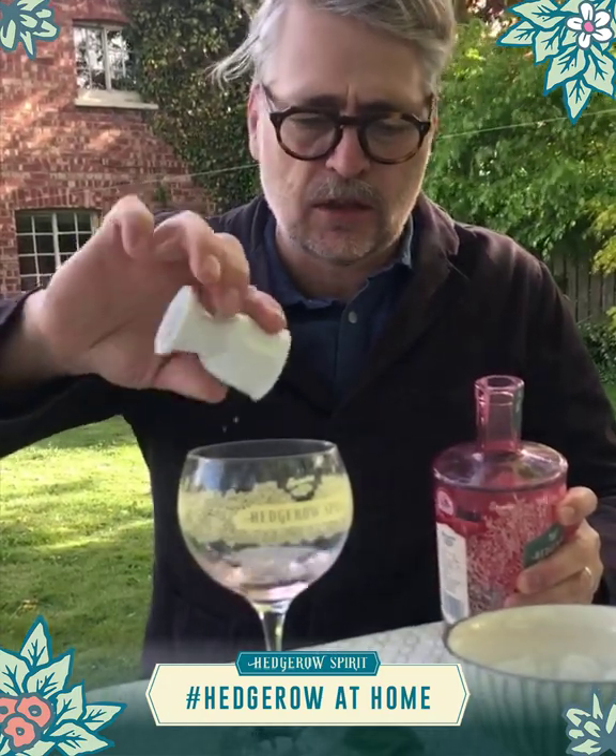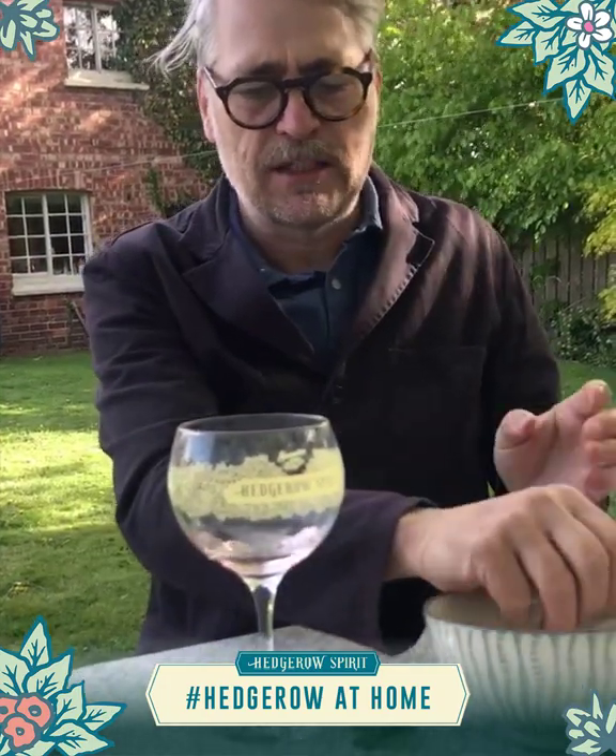I'm at home again so I'm using the good old egg cup for a double measure. Perfect. Lots of ice in there.